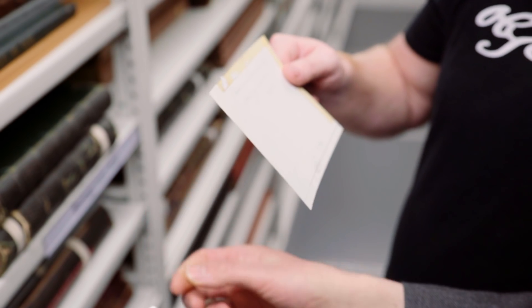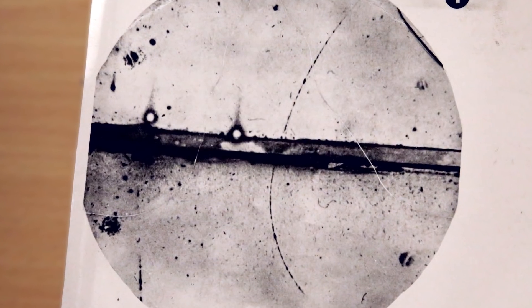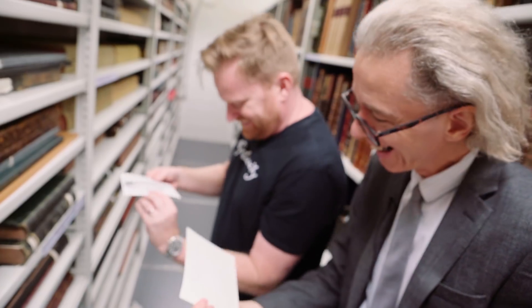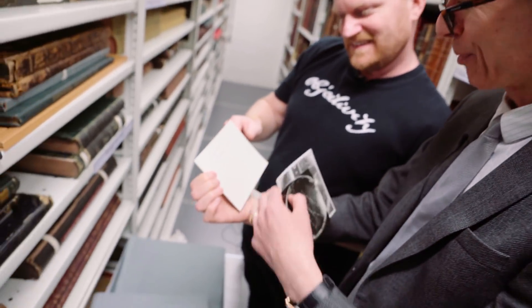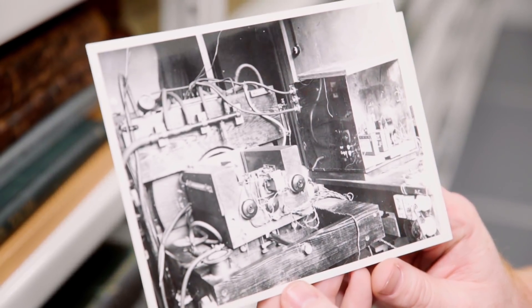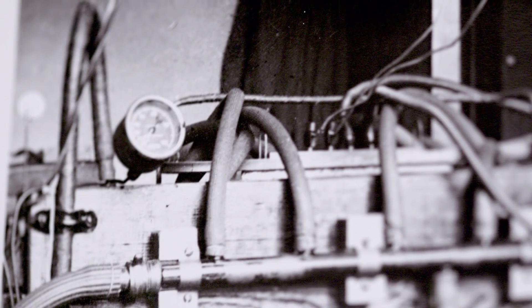Anderson's discovery of the positive electron — this is a big deal. This is the positron. And this is the discovery. So this is apparatus used by Blackett — here's the cloud chamber. It just looks so homemade, which of course it was. You couldn't buy these off the shelf.